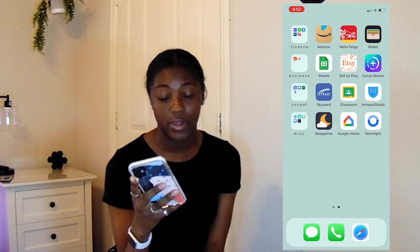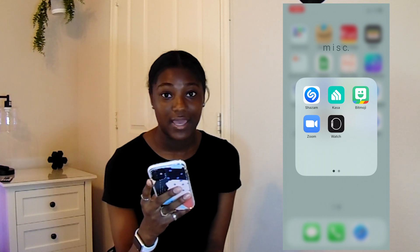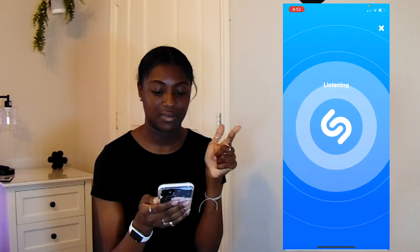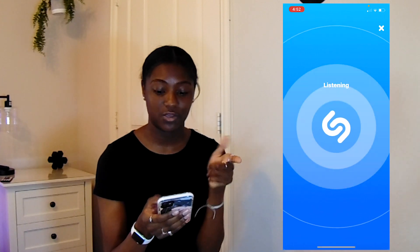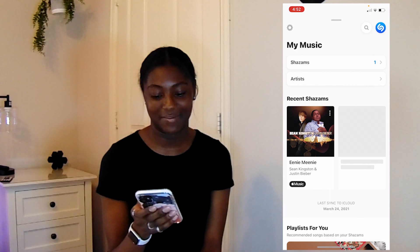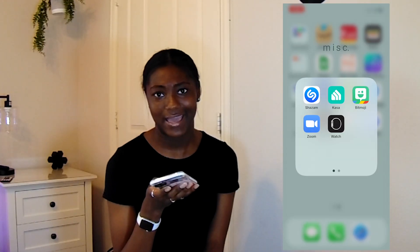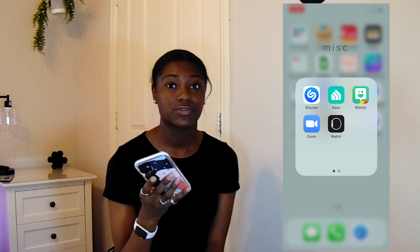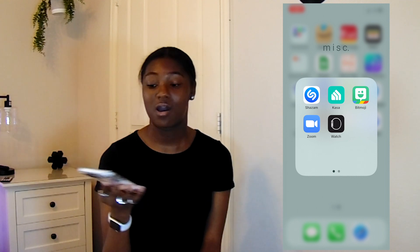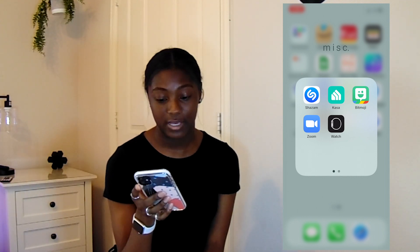On the last row I have miscellaneous apps. I have Shazam — if you don't know what Shazam is, you just press the button and it'll listen to whatever song is playing and tell you all the information about it. Here's my last Shazam song. Then I have Casa, which I use for my smart plug so my Google Home will turn my lamp on and off. Bitmoji, which I don't really use — I just use it for Snapchat.